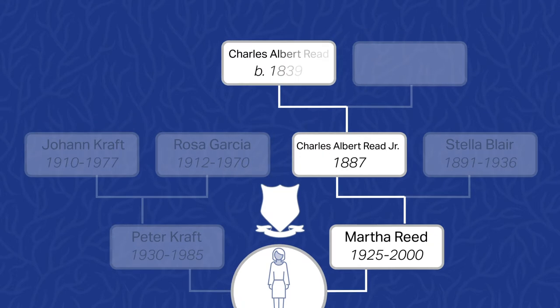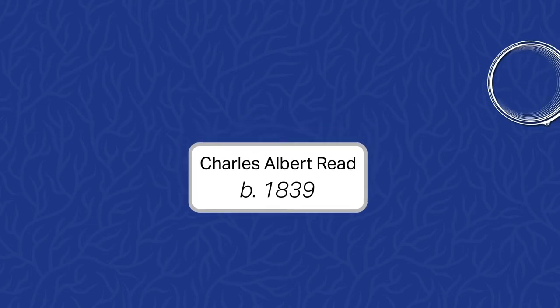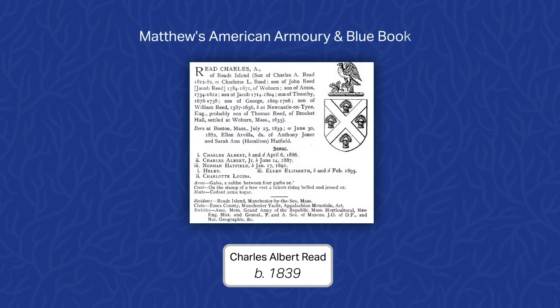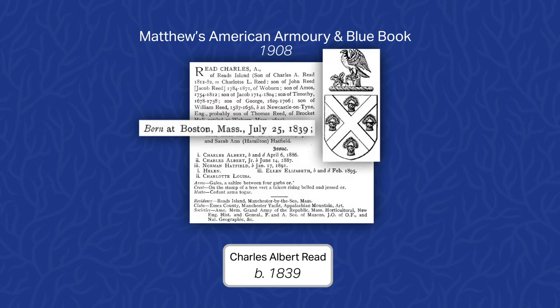Let's begin with his father, or your great-grandfather, Charles Albert Reed, born in 1839. While conducting our research, we found an excerpt about him in a book titled Matthew's American Armory and Blue Book, published in 1908. According to this book, Charles was a prominent citizen in Massachusetts, who used the following coat of arms informally during the latter part of the 19th century.